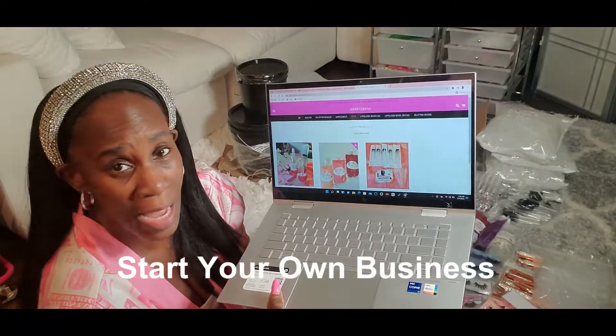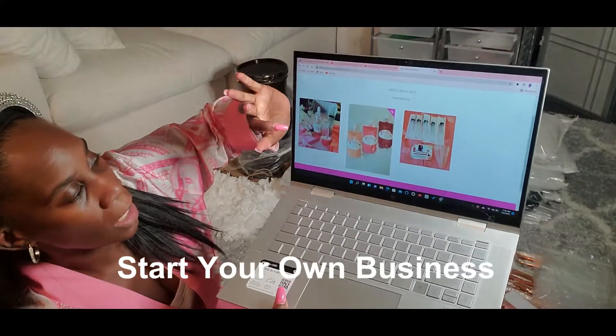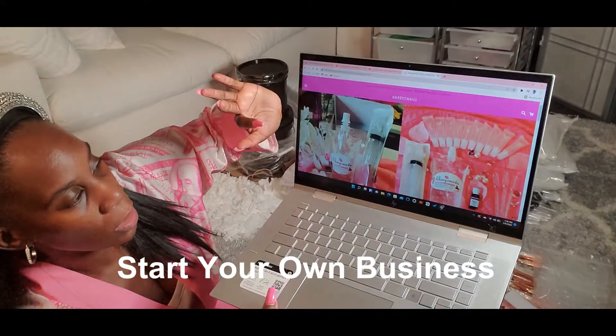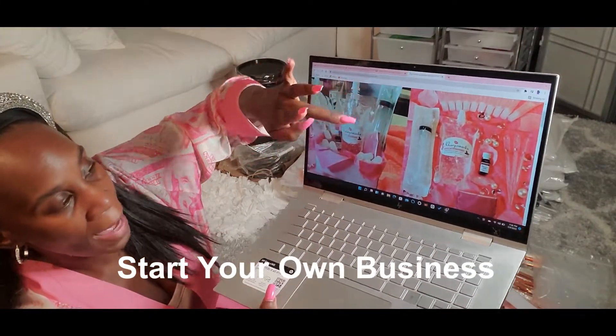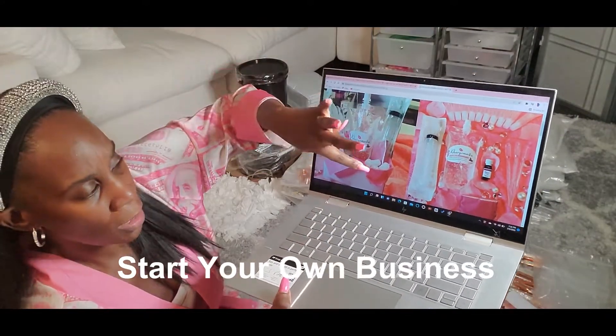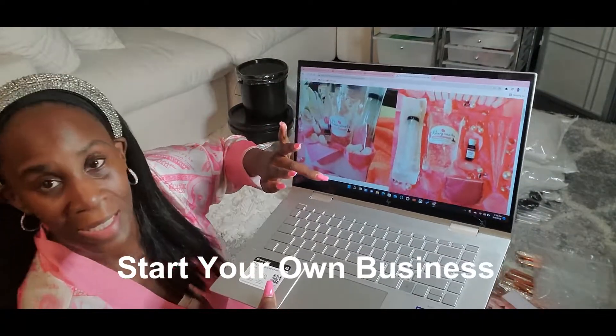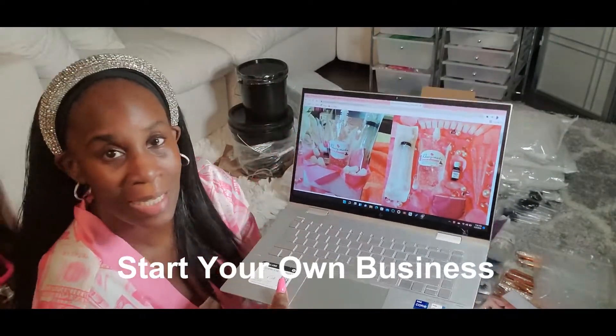For people who are just starting out and they don't know if this is something that they want to do, you will get a starter kit. I have different ones where you get a bag of VersaGel base, you get the syringe, you get the pigment powder, you get lip gloss tubes — you basically get everything that you need to get started.